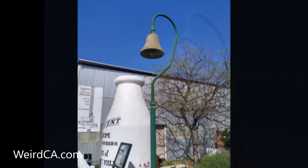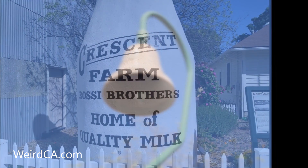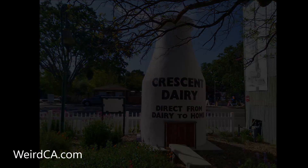The El Camino Real Bell currently stands to the right of the bottle to commemorate that time. The front says: Crescent Farm, Rossi Brothers, home of quality milk. While the back says: Crescent Dairy, direct from dairy to home.